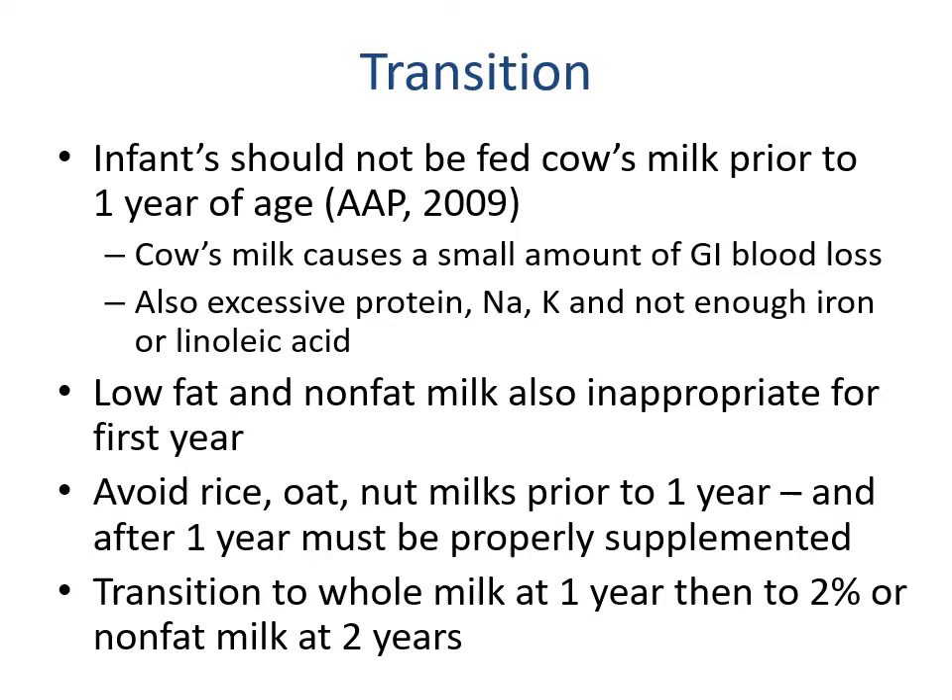For transitioning: infants should not be fed cow's milk prior to one year of age, as it causes a small amount of GI blood loss and has higher levels of protein, sodium, and potassium with inadequate iron and linoleic acid. From one to two years, low-fat and non-fat milk are inappropriate choices — we want to avoid rice, oat, and nut milks prior to one year as many contain very low nutrient content. Transition to whole milk at one year; after two years we can then transition to two percent or non-fat milk, as children one to two still need a very large number of calories best obtained through higher fat concentration.